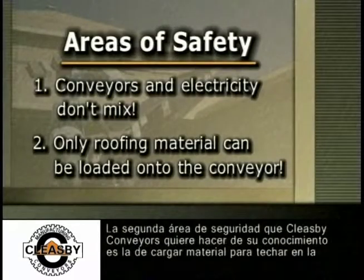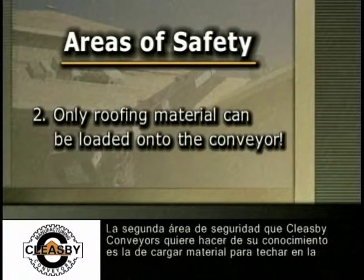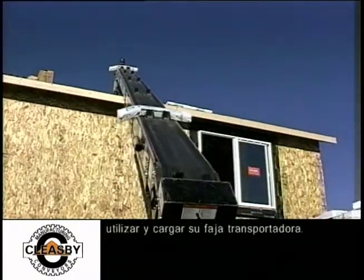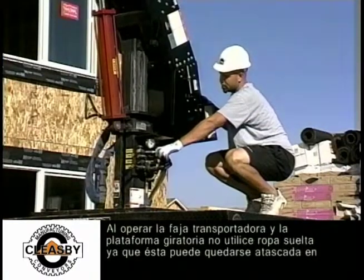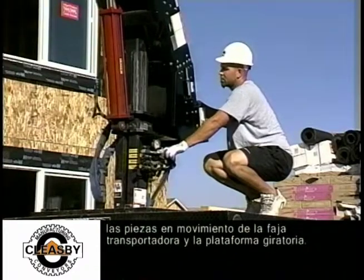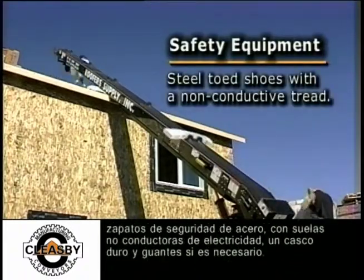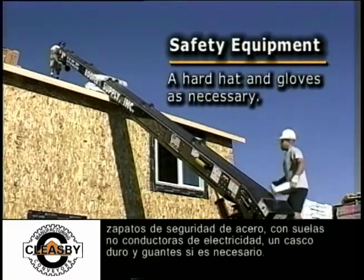The second area of safety is loading roofing material onto the conveyor. All safety items mentioned in the first section must be followed completely when using and loading your conveyor. When operating the conveyor and turntable, do not wear loose clothing, as it may get caught in the moving parts. While working on the roof or on the truck bed, wear appropriate personal safety equipment such as steel-toed safety shoes with a gripping non-conductive tread, a hard hat, and gloves as necessary.